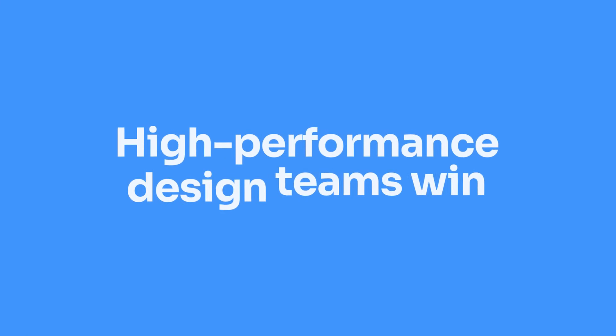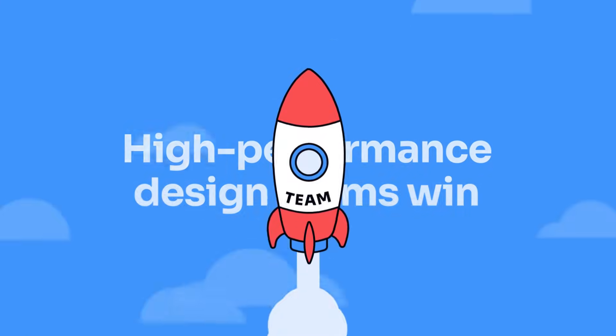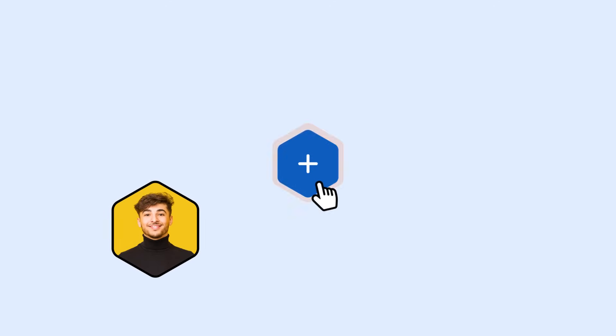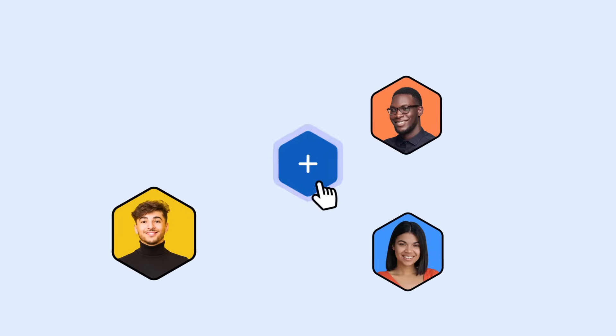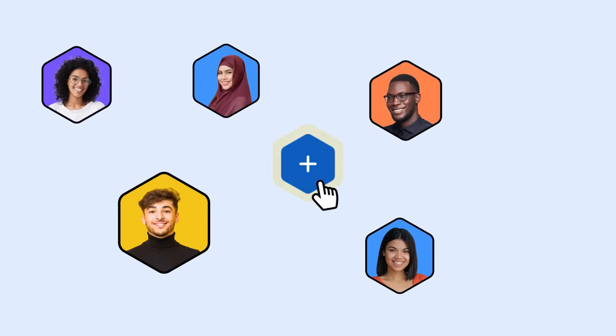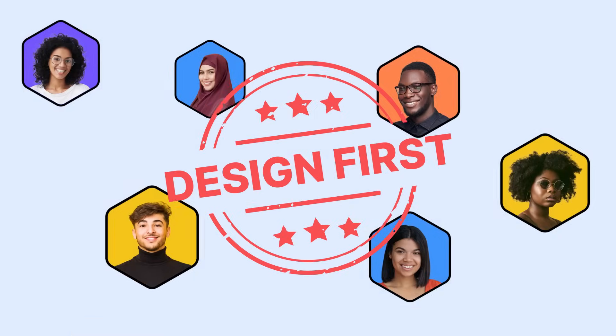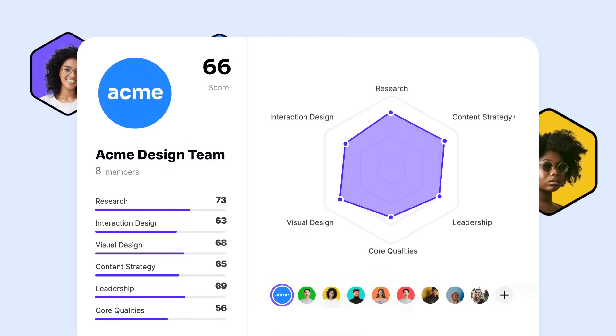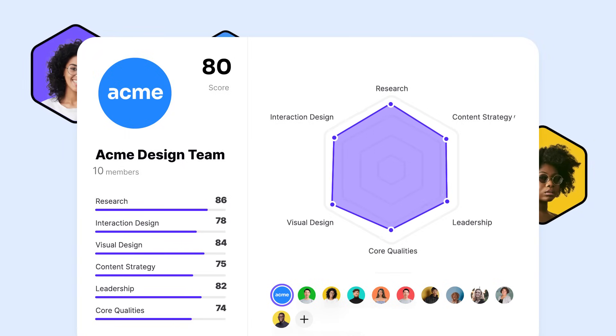A high-performance design team is crucial to your organization's success, but how do you become one? Not just by hiring many designers and sending them to occasional conferences hoping they will acquire the skills required to succeed. You need an effective training solution that empowers you and your team to reach their full potential.